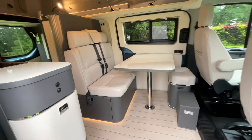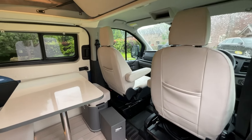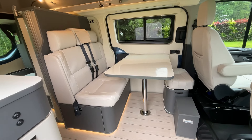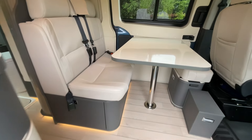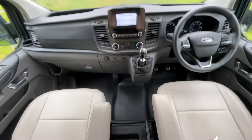Upon entry we're greeted with the two-seat dinette. The driver and passenger seat will swivel to give you additional seating options, and this area will convert into a double bed if required.